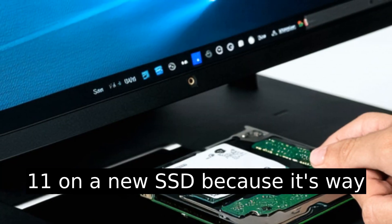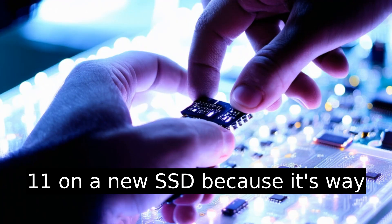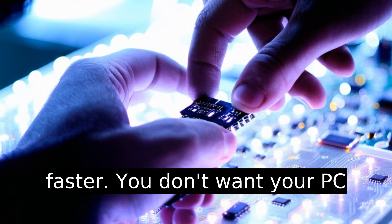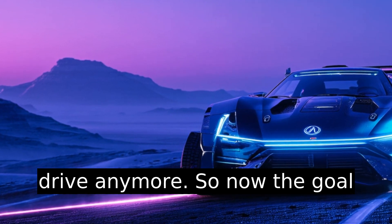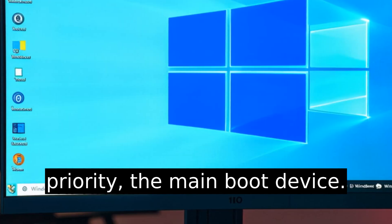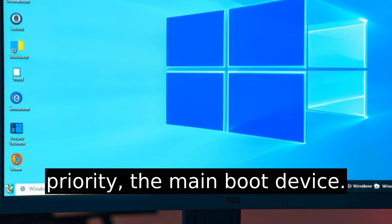Let's say you just installed Windows 11 on a new SSD because it's way faster. You don't want your PC booting off the old sluggish drive anymore, so the goal is to make the new drive the priority — the main boot device.